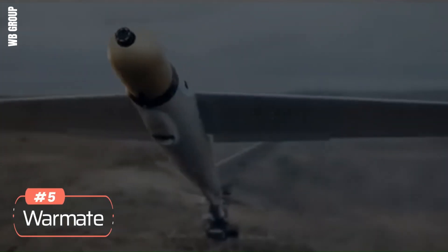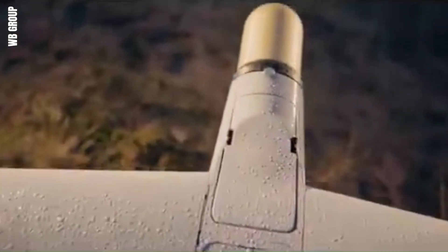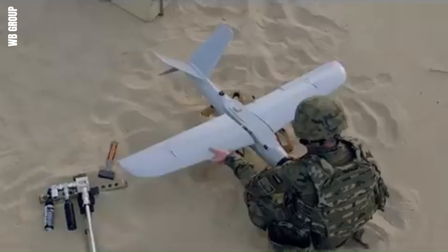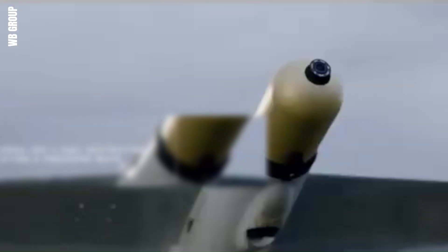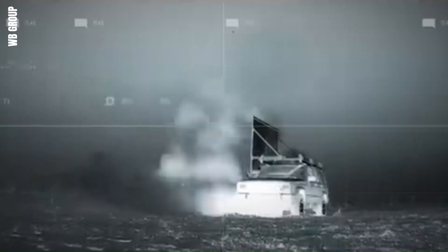Number 5: WarMate. The WarMate is a Polish drone designed for both reconnaissance and attack missions. It has a maximum speed of 150 km/h and a range of 30 km, making it suitable for a variety of tactical operations. The WarMate carries a 1.4 kg explosive warhead capable of causing significant damage to enemy targets. It is powered by an electric motor, which ensures quiet operation and reduces the risk of detection. The price per unit is around $32,890. The WarMate can be equipped with different warhead types, including high-explosive, thermobaric, and anti-tank, making it highly adaptable to various mission requirements.